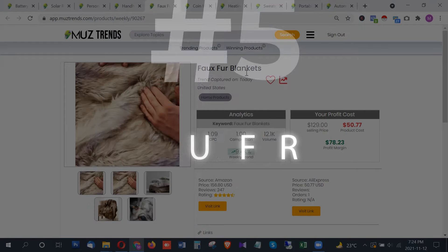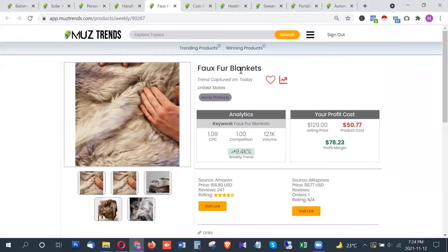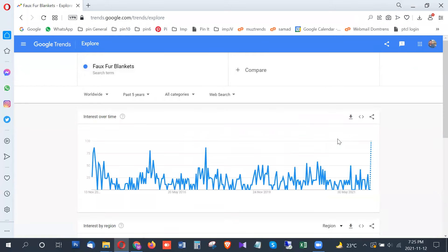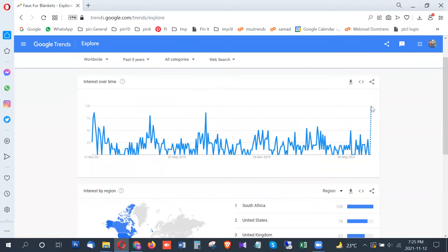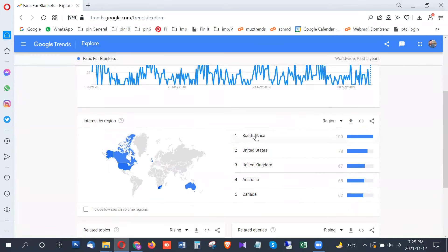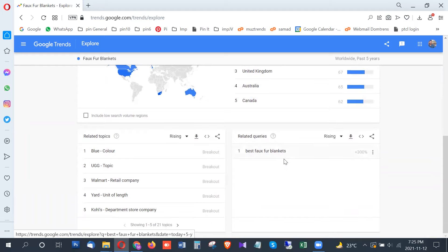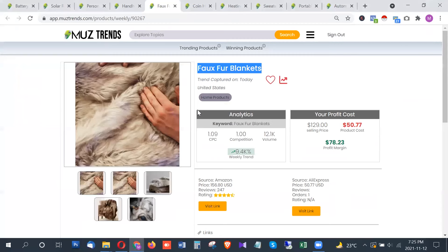The next product is related to winter — we are already in full winter and temperatures have been dropping seriously in some states. This is a fox fur blanket with a very strong search volume of 12,000 searches per month in the United States. It is showing a breakout trend from near zero to 100 points, with the highest interest from South Africa, followed by the United States, United Kingdom, Australia, and Canada.